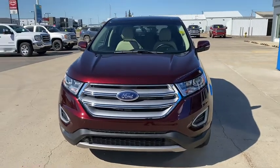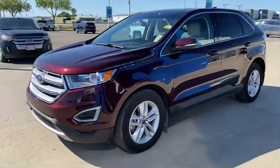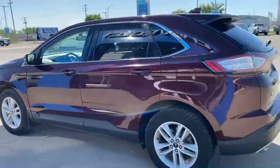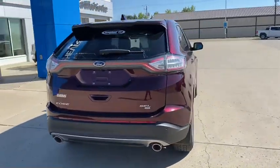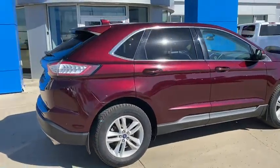Good afternoon everybody. I'd like to introduce you to our beautiful Ford Edge SEL. This is a 2017 V6 automatic all-wheel drive, very nicely equipped. It features leather seats that are heated in the front.